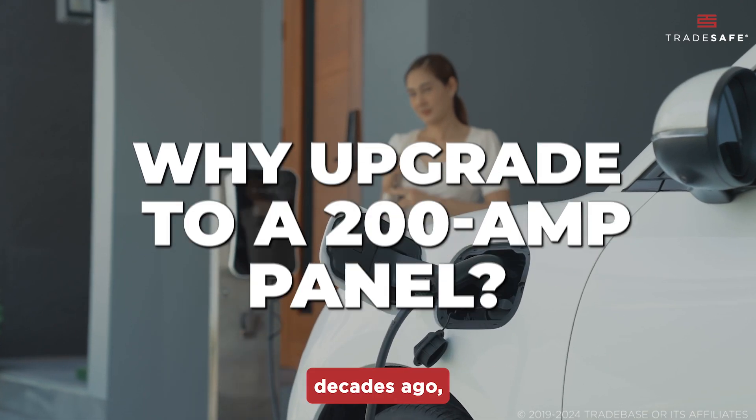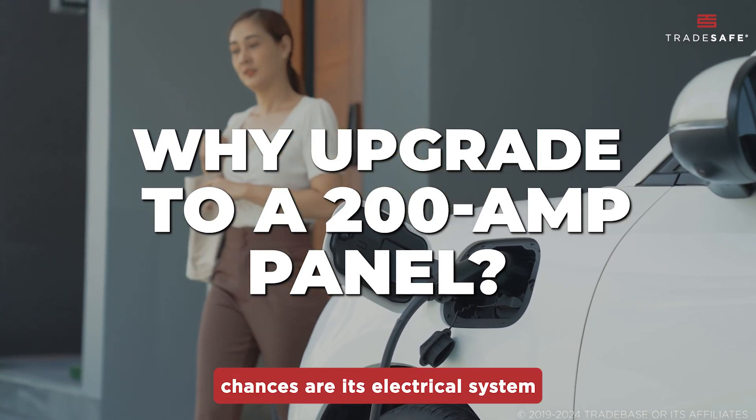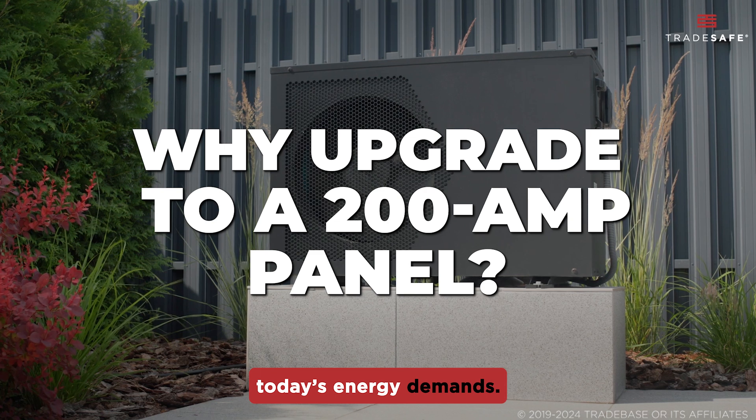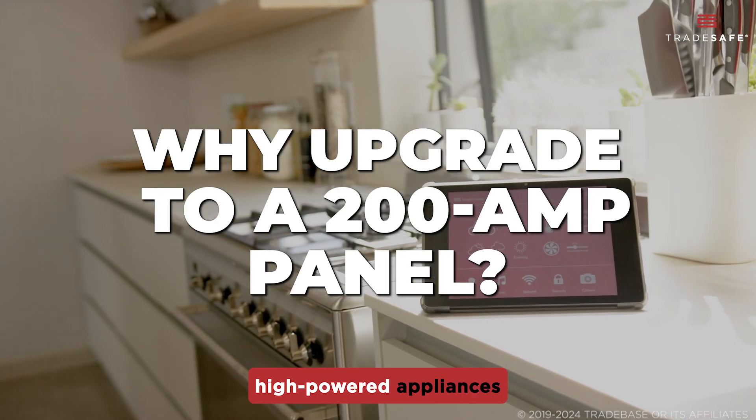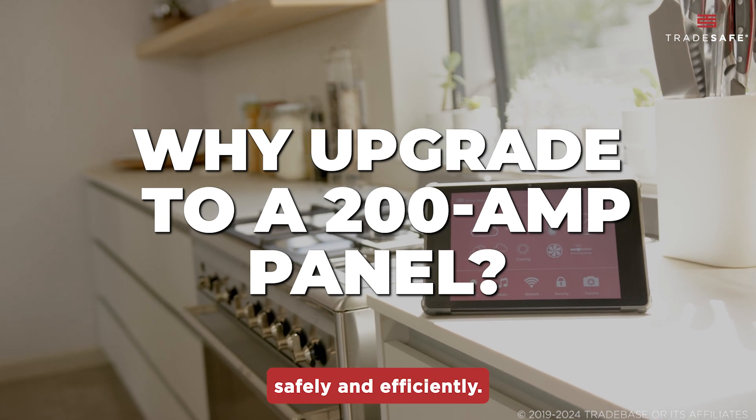If your home was built decades ago, chances are its electrical system wasn't designed for today's energy demands. Upgrading to a 200-amp panel ensures your home can handle high-powered appliances safely and efficiently.